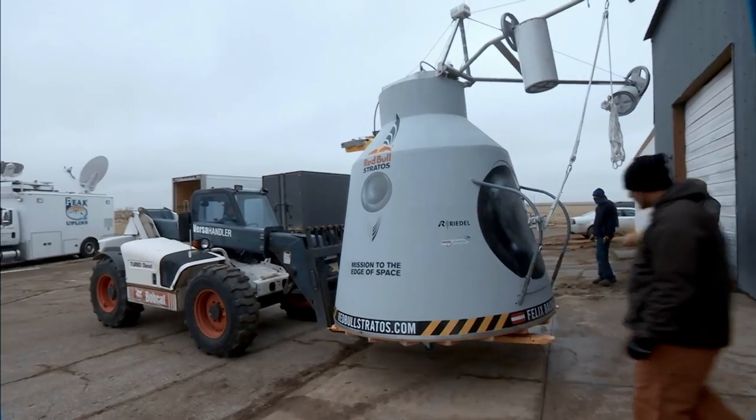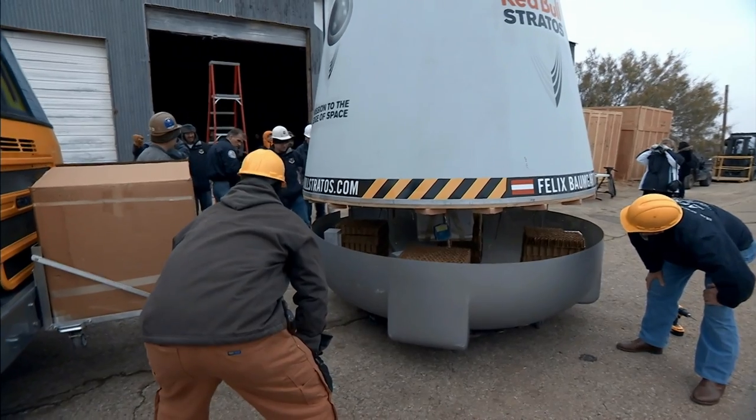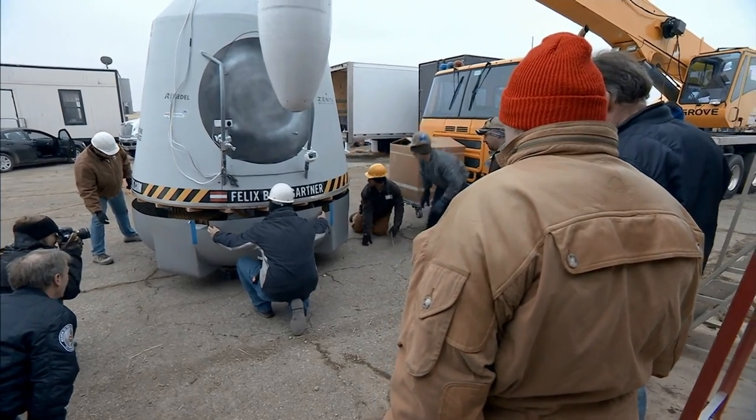The eight-foot diameter bottom of the capsule is the broadest and sturdiest part of the vessel, providing protection in the form of a base panel and crush pads — essential elements in making a landing possible without destroying the capsule.